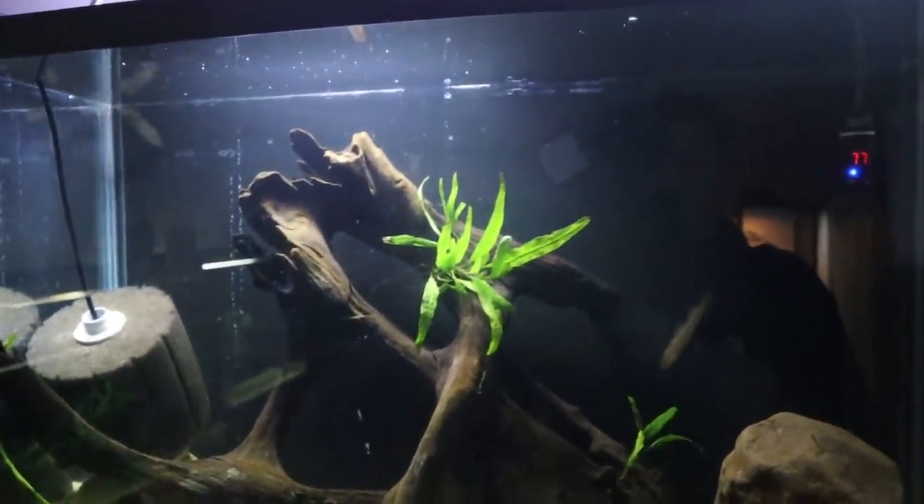Bowfin have this really weird kind of availability. What I've learned about bowfin is they have this weird seasonality where when they're available, there's a ton of them - they're all over and a bunch of people get them. But they sell out incredibly quickly. Even Living Artwork reached out and said they're selling out very, very quickly. So it's kind of a time-sensitive fish because when they're gone, they typically don't show up again until the next year.